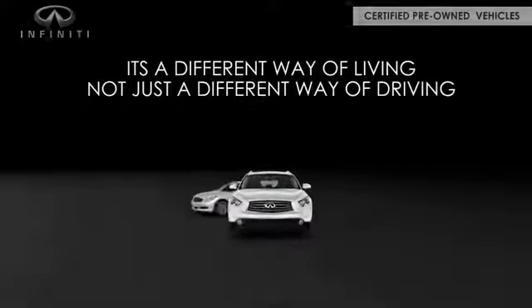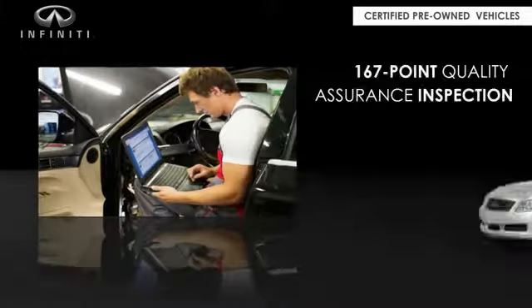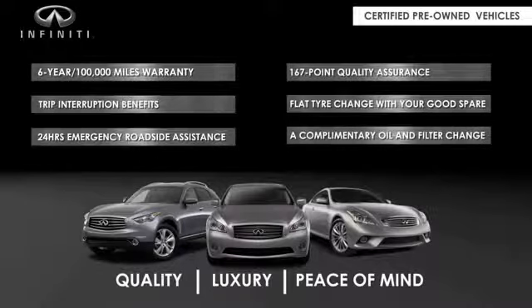Infiniti maintains exclusive requirements for our certified preowned vehicles. With a six-year, 100,000-mile warranty, roadside assistance, and a 167-point inspection, you can have complete peace of mind. Ask your dealer for details about the Infiniti certified preowned program.